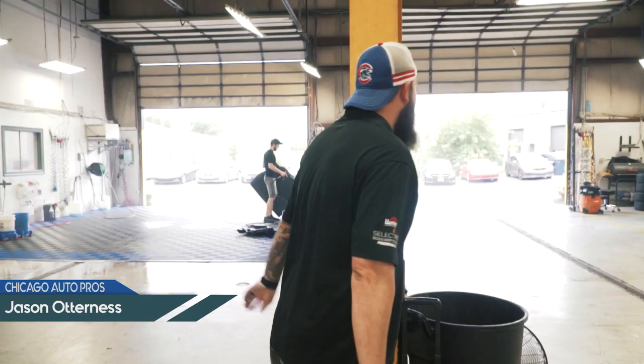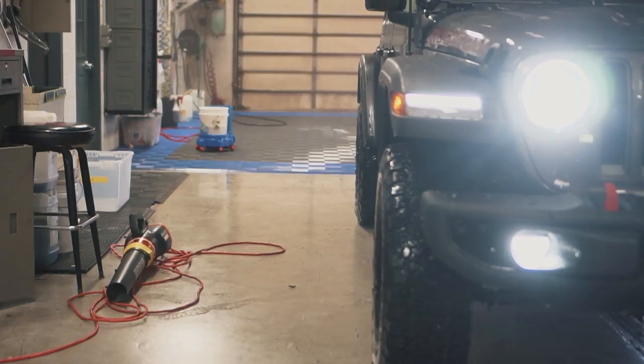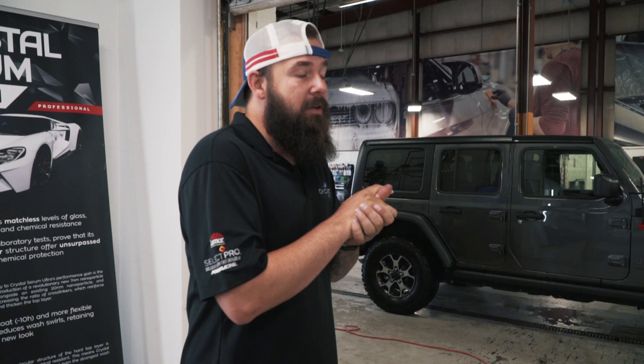Welcome to Glenview, just getting the day started. They just finished prepping this Jeep here. This one's getting a correction, Modesta BC04. We got some other cars in, we got a special car coming in — 10k Detail, our signature 10k Detail. Very special NSX 2018, bin number one.